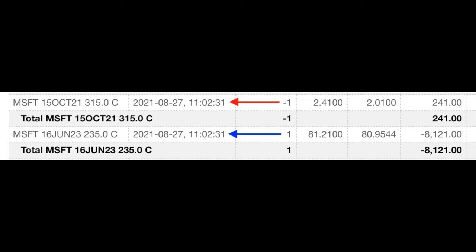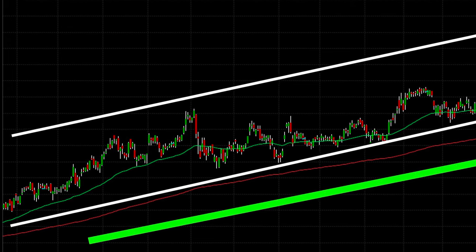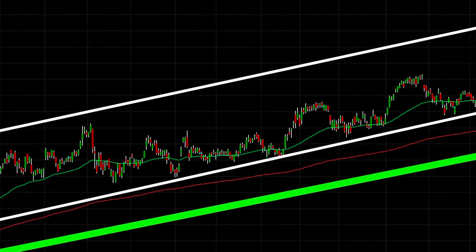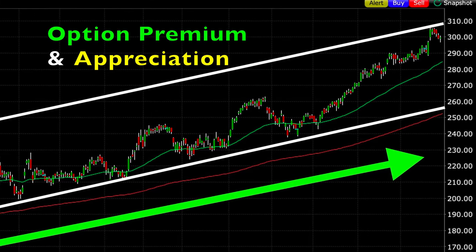For example, we initiated a poor man's covered call in Microsoft back on August 27th. I won't go into detail here about the LEAPS call option that we bought because we're focusing on strike prices when we sell options. But let me talk you through my thought process when I enter this position. Here you see the daily chart of Microsoft on the date that we entered this poor man's covered call position. It's pretty obvious that Microsoft is in a very strong uptrend. When I enter a poor man's covered call or a covered call, my goal is to hopefully ride the upward movement of the stock and benefit not only from selling covered call options against the position, but also from the stock's appreciation. That's one reason why I picked Microsoft.